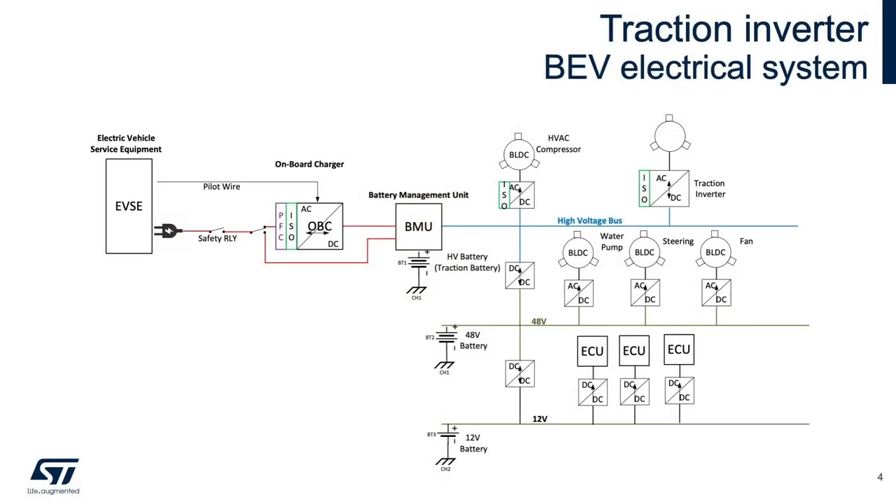From an energy efficiency standpoint — that is watt-hours per mile — an electric vehicle is approximately 60% efficient, while internal combustion engines come in at about 20%. For the traction drive, comprising the inverter and motor, efficiency hovers at over 90%. The traction inverter connects to the high-voltage bus provided by the main battery.